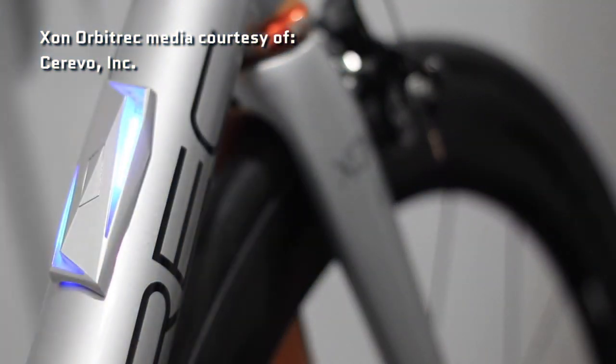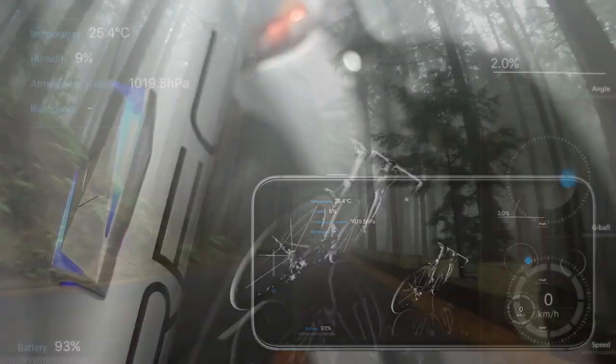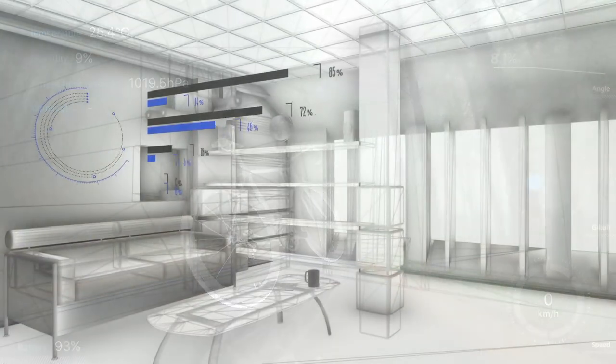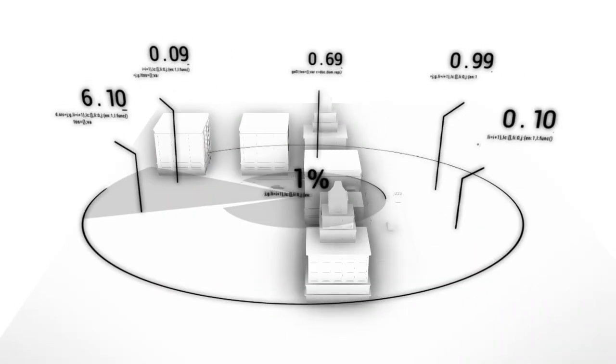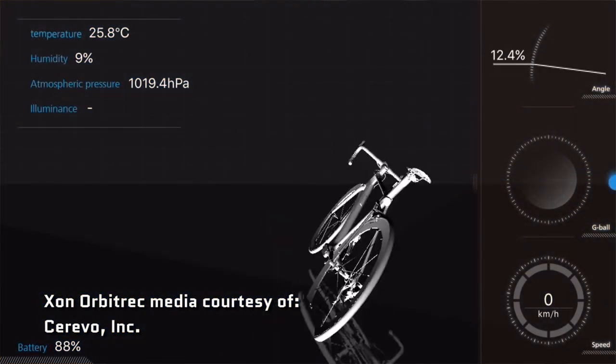Another feature of this bike is an integrated sensor that gives information about the bike's orientation as well as the environment around it. This is an example of the Internet of Things — sensors around us that gather data and share it. But data's not useful unless you're able to analyze it and present it in some way. With this bike, it sends the data up, and then the data gets sent back down to an app through a visualization interface so you can see what it means. That would be an element of big data.